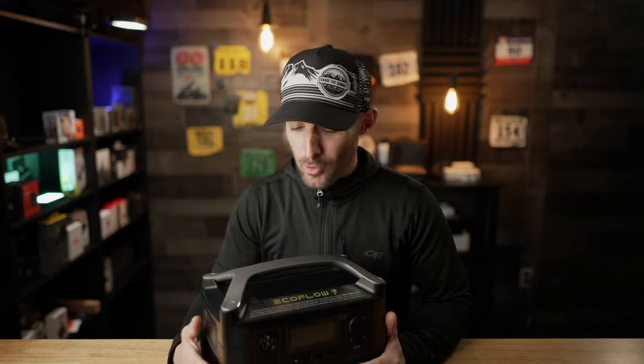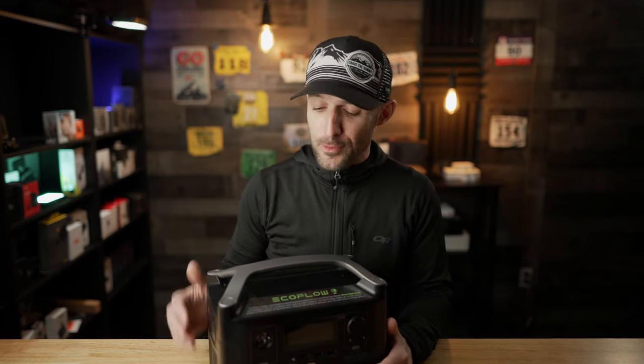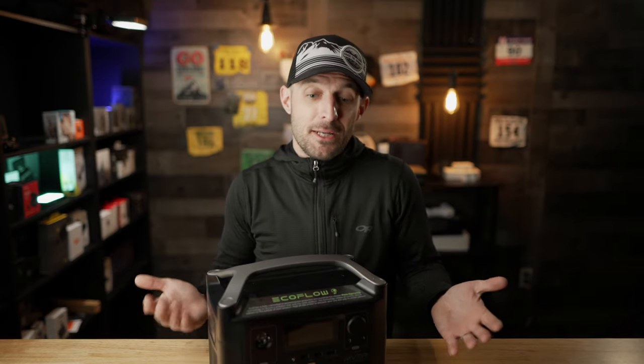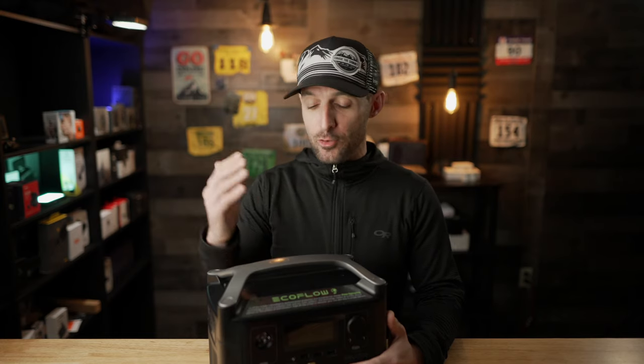Overall, I really like the EcoFlow River Pro and I'm pretty impressed with its capabilities. I'm definitely going to keep this in my car when I'm going on different projects and need to charge cameras and drones. It's also going to be really nice to have around the house so my kids can charge their iPads if we have a power outage. There is a $50 off coupon that I'll put down in the description along with a link. Let me know what you think of the EcoFlow River Pro in the comments down below.